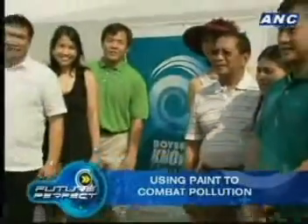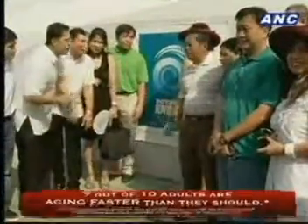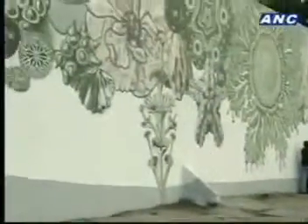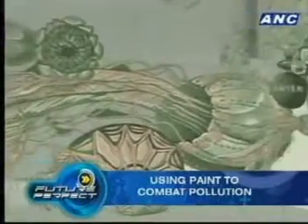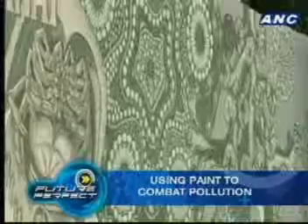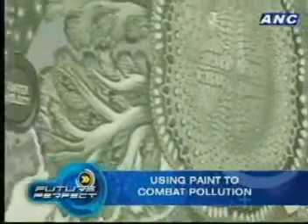We did a test in 2009 together with the Manila Observatory, the country's leading air quality institute, and Conexor, a Swedish environmental project management company. We monitored the air for six months before painting along the Guadalupe station, and then we monitored for six months after we painted. The results are very striking. It can reduce the NOx in the area by 20 to 25 percent, which is the equivalent of about 30,000 cars passing by the area every day having cleaner emissions — their emissions were cleaned by the paint, by NOx-out.